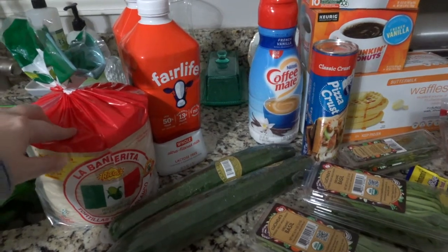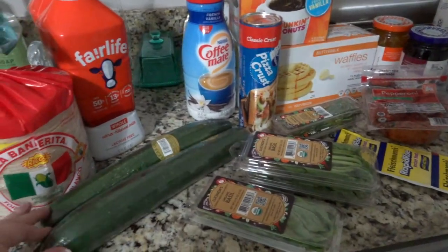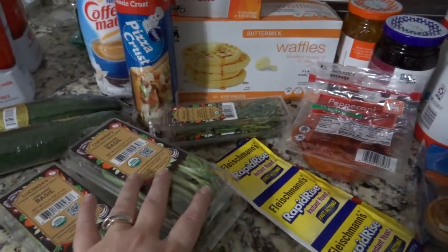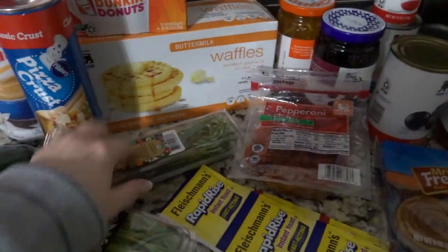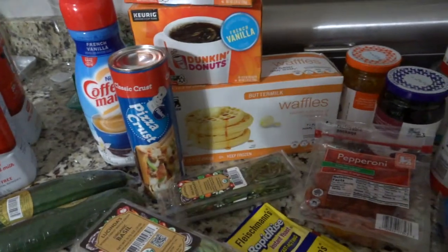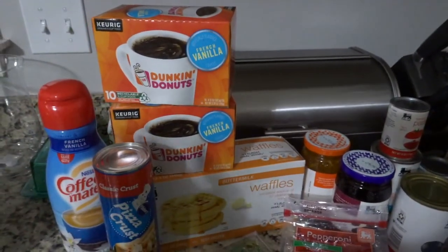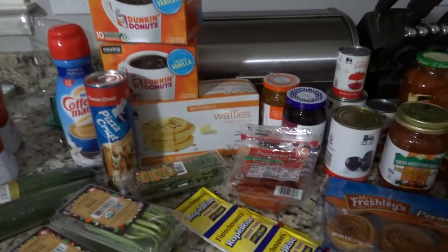I got two more cucumbers just for snacking, basil for the lemon chicken pasta and one other recipe, and rosemary and thyme for the red wine roast. This is what I use for homemade pizza crust — I haven't made it in years but we were talking about it so I wanted to do it again. I got some regular coffee creamer just in case, and coffee because I was completely out and it was on sale.